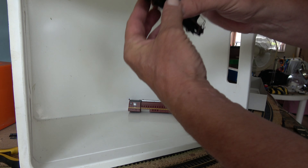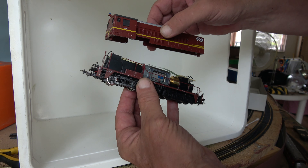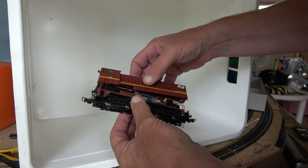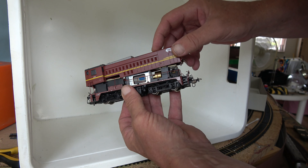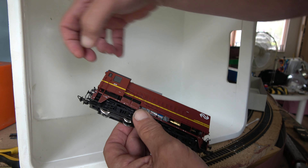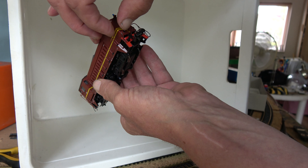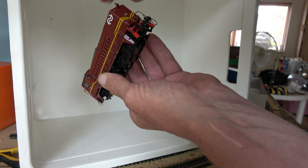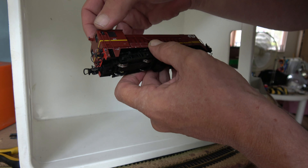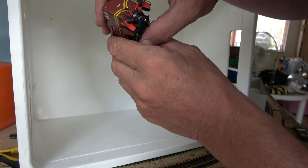It's very easy to put back the shell. Just shift it over. Watch these little parts. Just push it. Put the railings back into the holes, and in the front as well.